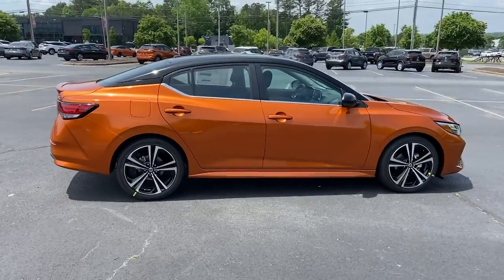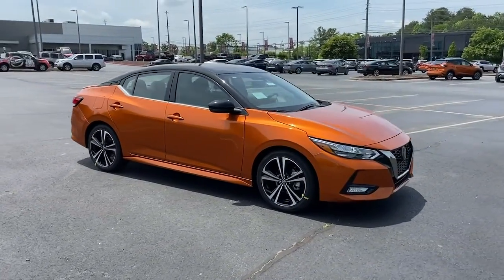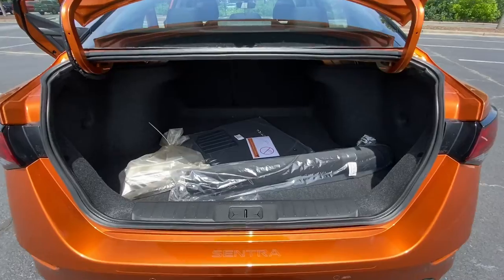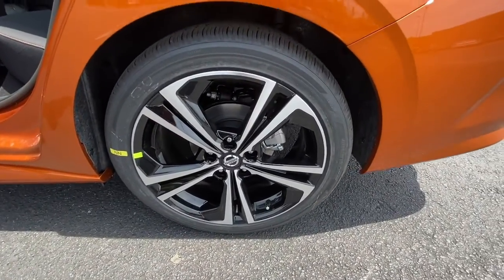The following are some of this vehicle's highlighted options: keyless entry, fog lamps, electronic stability control, blind spot monitor, intermittent wipers, trip computer, bucket seats, power windows, four-wheel disc brakes, and power steering.